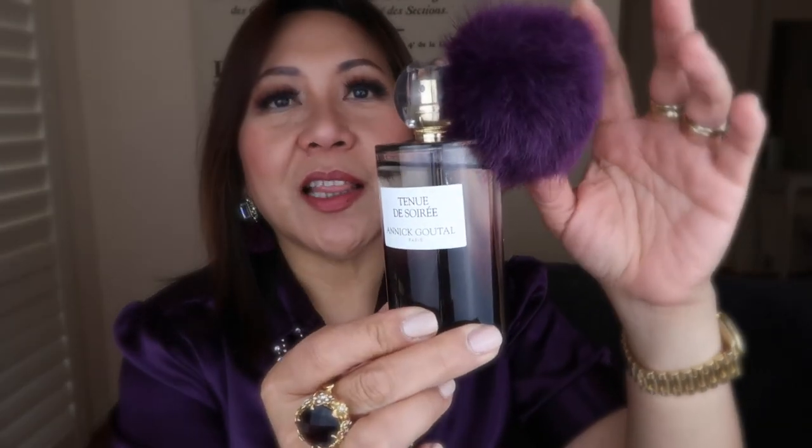This is the bottle packaging — it's so pretty. It's got this fun element, a pompom, which can actually be taken out and used as a bag accessory. The bottle itself is in an ombre effect, from dark purple up to a lighter shade. It's a very pretty and cute bottle.